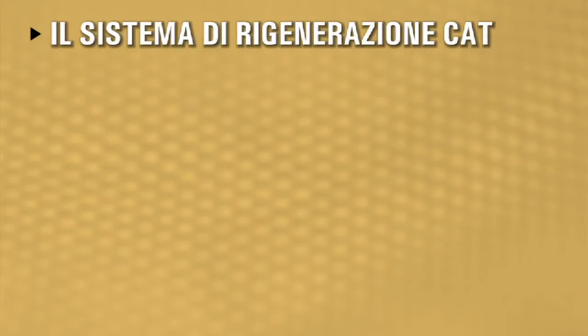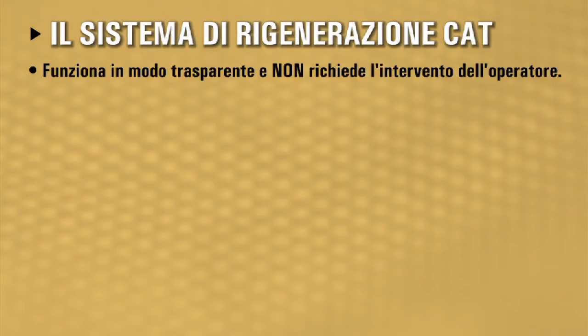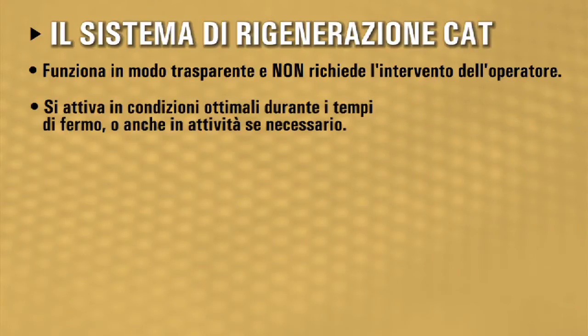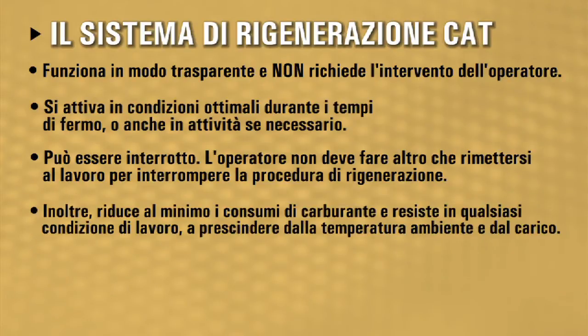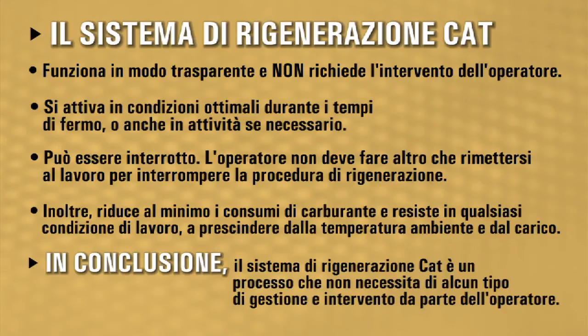The CAT regeneration system works transparently, requiring no operator interaction. It works when conditions are optimal, either during normal idle periods or during operation if needed. It is interruptible — the operator can interrupt regeneration at any time by simply returning to work. It minimizes fuel consumed to regenerate and is robust to all operating conditions, including ambient temperature and load. Bottom line: the CAT regeneration system is a process you do not need to manage.